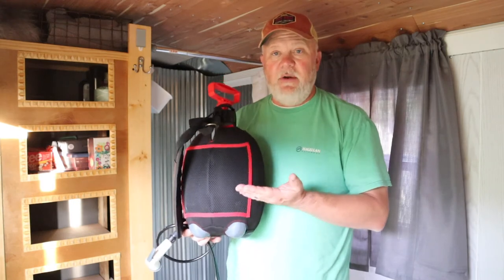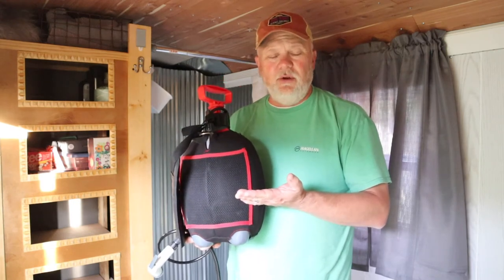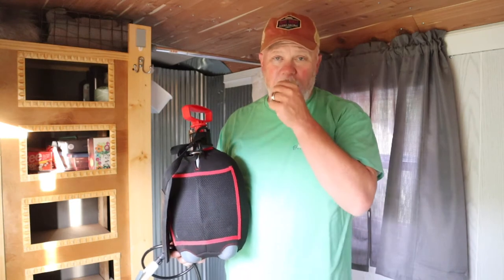So when we wanted to take a shower, Cupcake would fill this up about halfway with just regular tap water and then she would boil a couple of pots of water and pour it in here, and that gave us hot water fairly easily to take showers with.